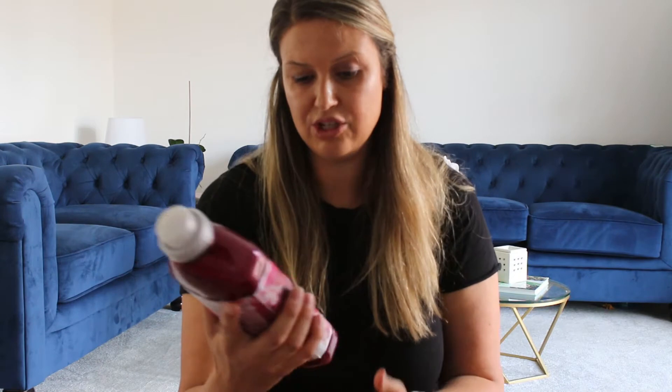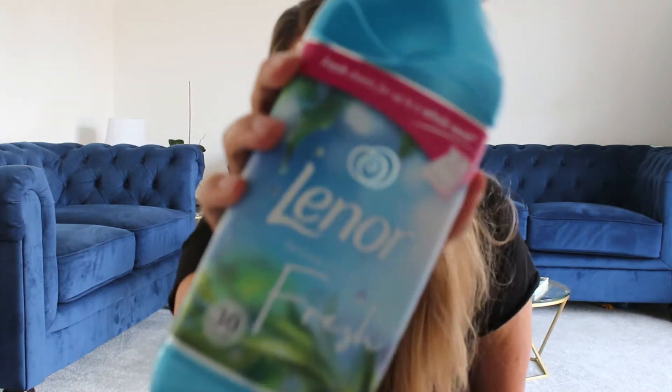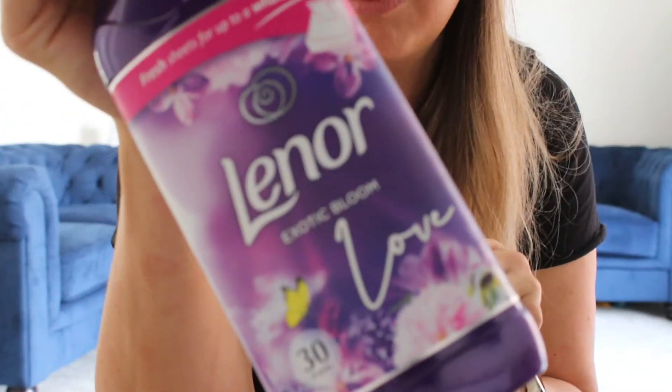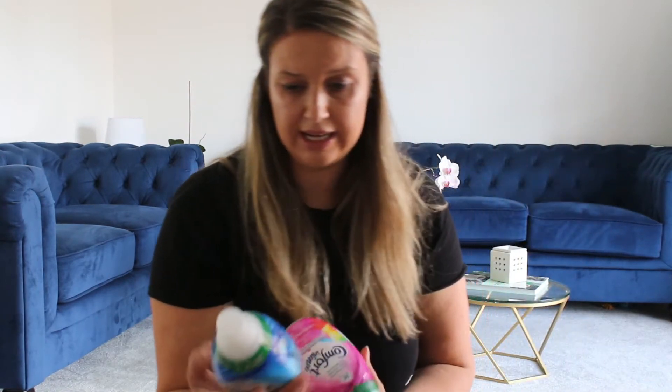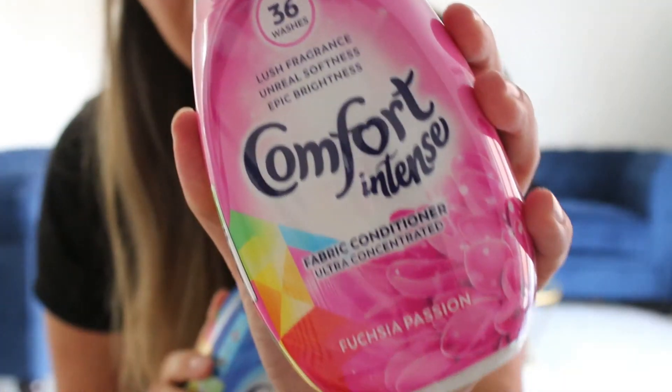Keeping with the theme of laundry, I went to town on softener as well. I got the Lenor Ruby Jasmine Divine — again it was around the £2 mark, so with the discount just over £1.50. I also got the Ocean Escape Fresh one. And the last two I got were the Gold Orchid as well as Exotic Bloom Love — they were all around the same price. The RRP for those is around £3, so with the discount it's just over £1.50 — clearly half the price. I also got these two Comfort Intense: the Fresh Sky and the Fuchsia Passion, which were £2.00, so £1.50 with the discount.